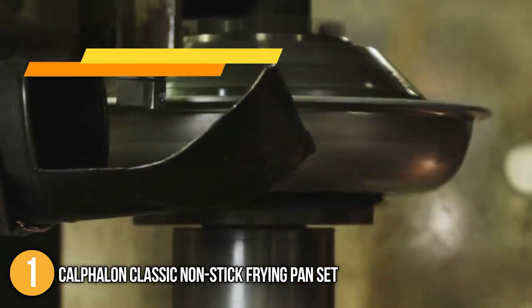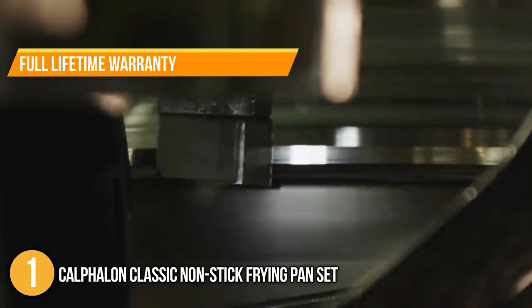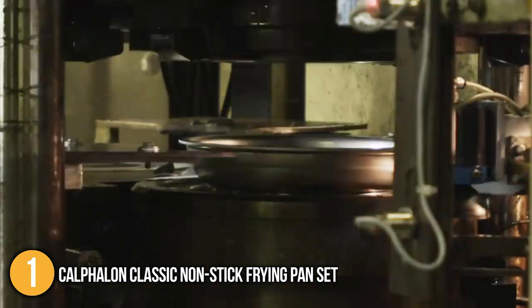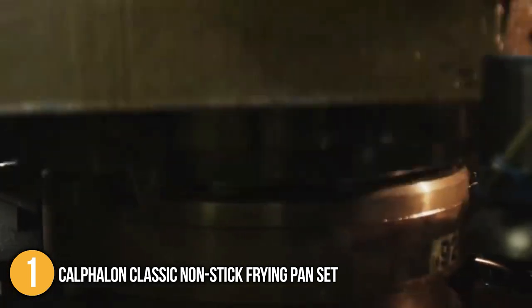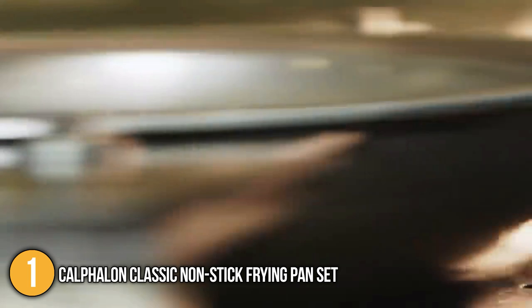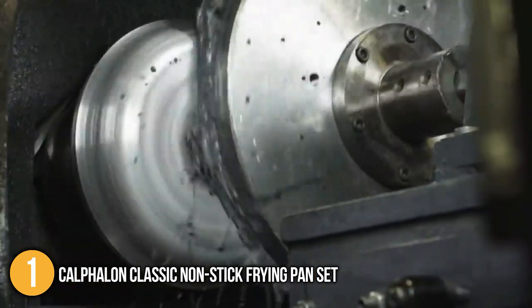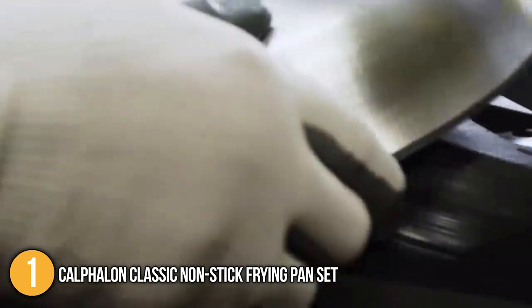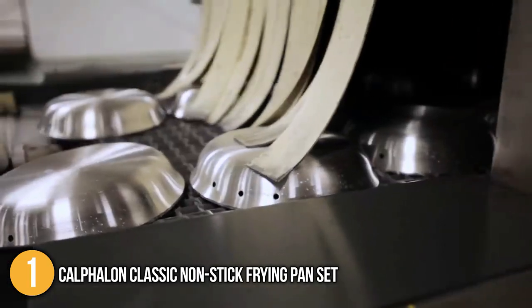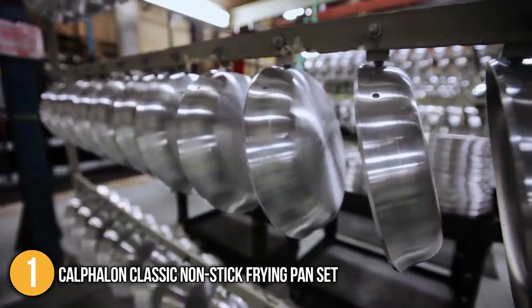Calphalon also offers a full lifetime warranty, which is great after-sales customer service. Our team finds these pans reliable, durable, and of superior quality. We consider this the most versatile item on the list because of its ability to cook such a wide variety of foods. It's definitely a great choice — not to mention its lifetime warranty. Due to its outstanding performance and features, we believe it belongs at the number one spot on our list.